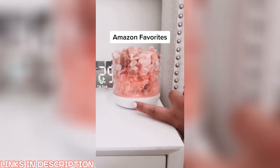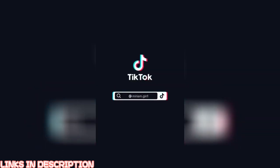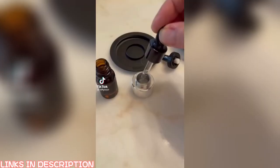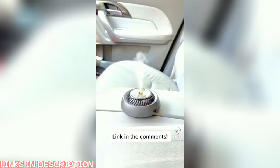I just got this pink Himalayan salt lamp to add a soft glow to my room. It has five light levels and was super easy to set up. The link can be found in my profile. Also, this is a game changer for your car — I'll put the link in my comments.